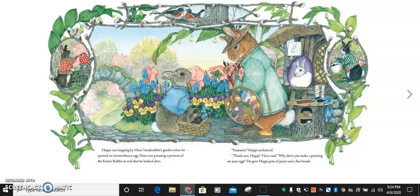Hoppy was hopping by Hans Vander Rabbit's garden when he spotted an extraordinary egg. Hans was painting a portrait of the Easter rabbit so real that he looked alive. Fantastic, Hoppy exclaimed. Thank you, Hoppy, Hans said. Why don't you make a painting on your egg? He gave Hoppy pots of paint and a fine brush.